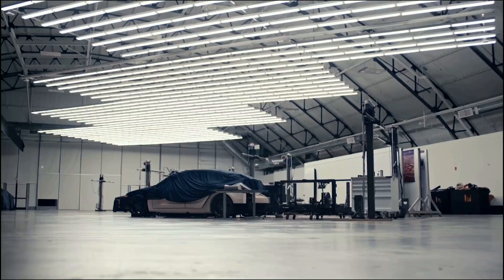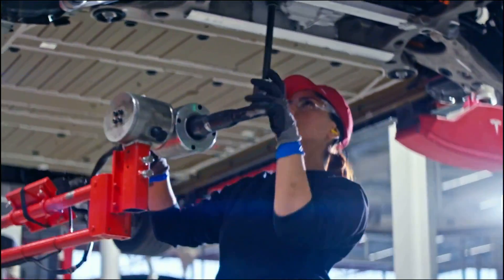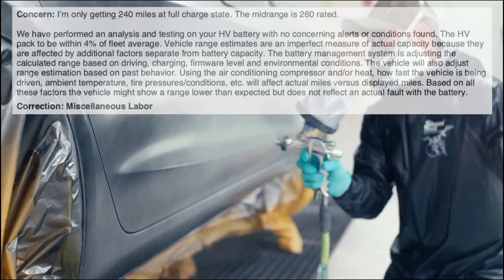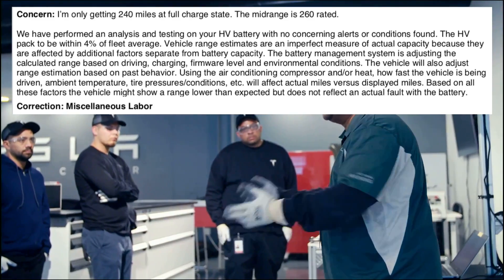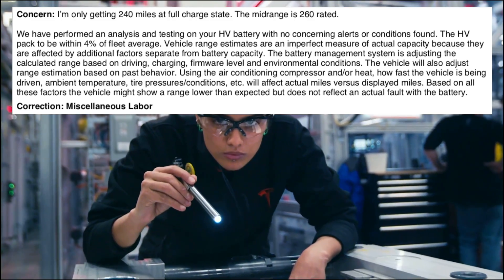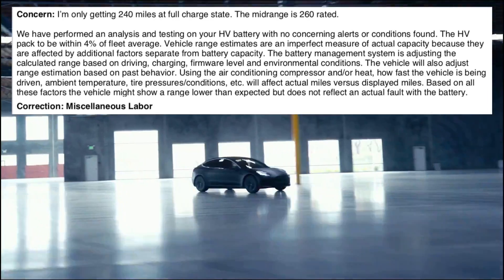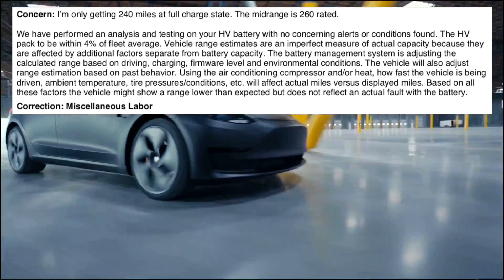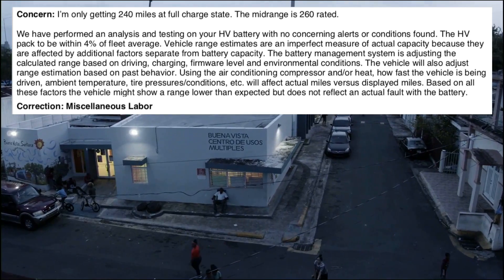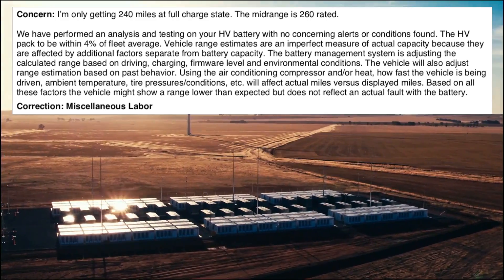So what happened? Can we call this battery degradation at such an early odometer reading? I brought my Tesla mid-range to the service center recently and was told: "We have performed an analysis and testing on your high-voltage battery with no concerning alerts or conditions found. The HV pack is within 4% of the fleet average. Vehicle range estimates are an imperfect measure of actual capacity because they are affected by factors separate from battery capacity. The battery management system is adjusting the calculated range based on driving, charging, firmware level, and environmental conditions."